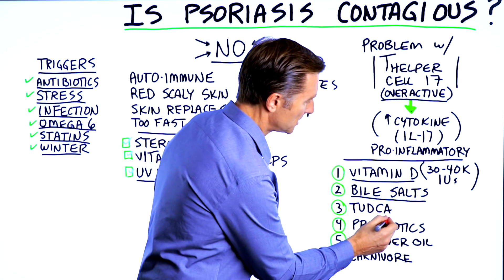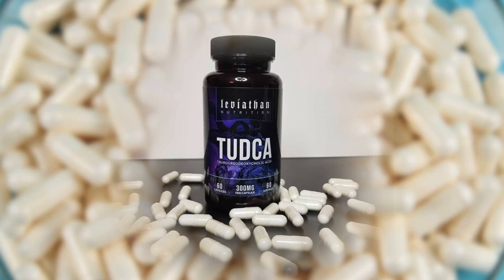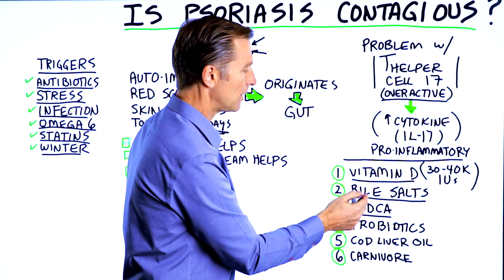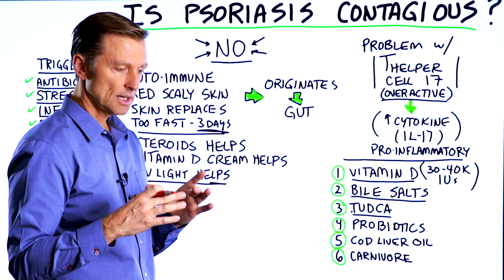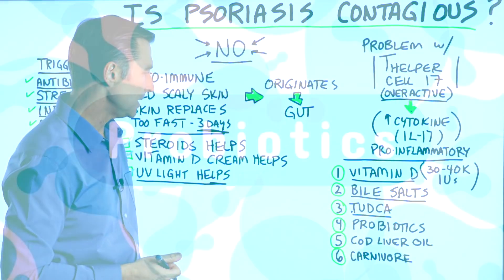TUDCA is a very specific type of bile salt — there are several. This is another recommendation in addition to regular bile salts. I would take both of those on an empty stomach. Take one in the morning, and then in the afternoon take another one, and maybe take one with meals.